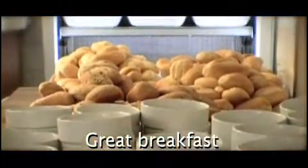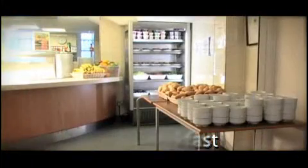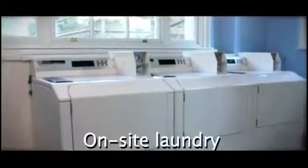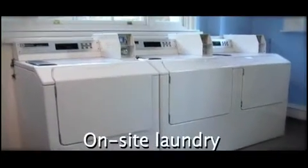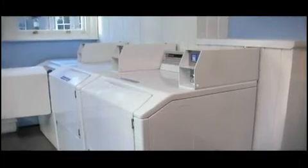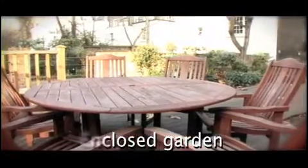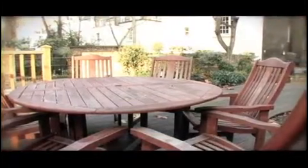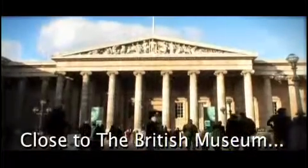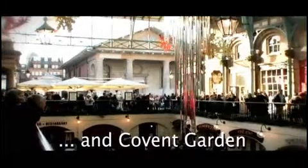Also available are kitchens, laundry and restaurant. Passfield Hall is close to the British Museum and the delights of Covent Garden.